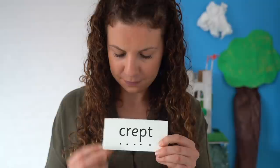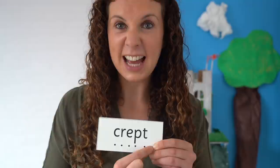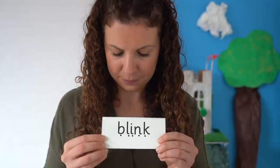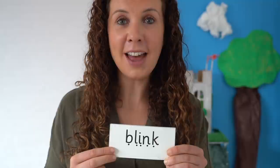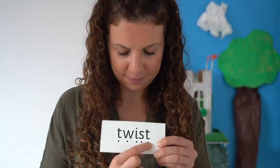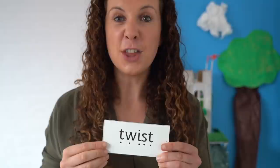Read each sound, then blend. C-r-e-p-t. Crept. I crept past the baby's bedroom so I didn't wake him. Read each sound in this word, then blend. B-l-i-n-k. Blink. The top is stuck — you have to twist it hard.